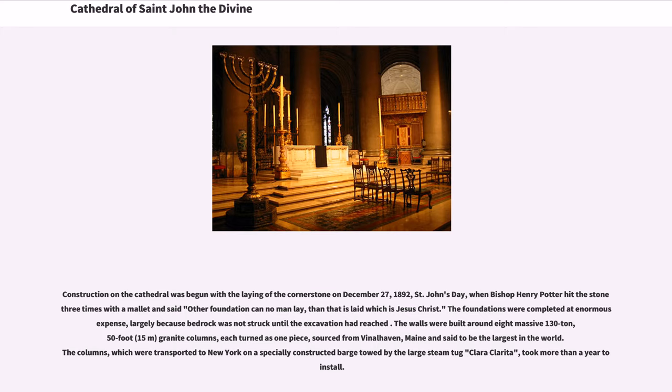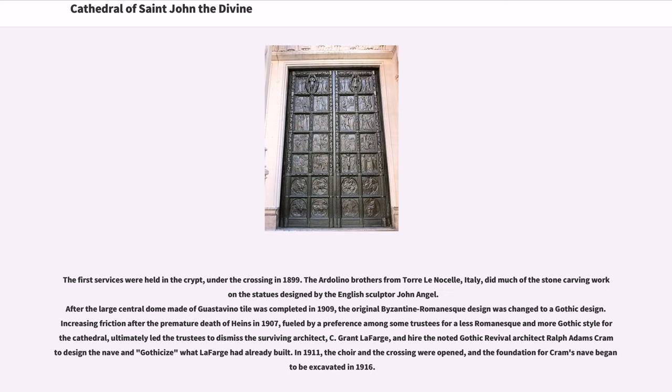The columns, which were transported to New York on a specially constructed barge towed by the large steam-tug Clara Clarita, took more than a year to install. The first services were held in the crypt, under the crossing, in 1899.